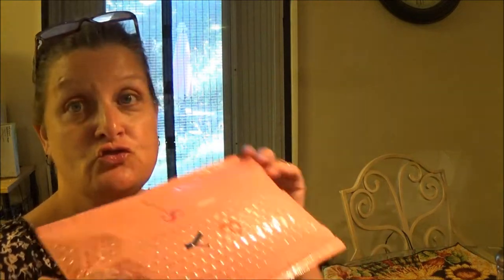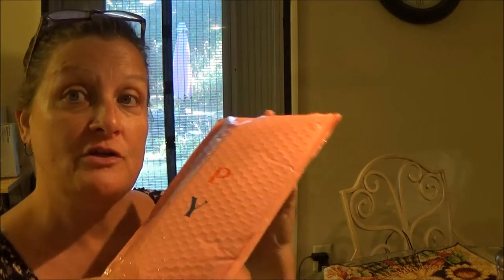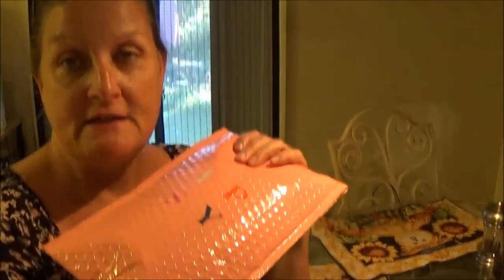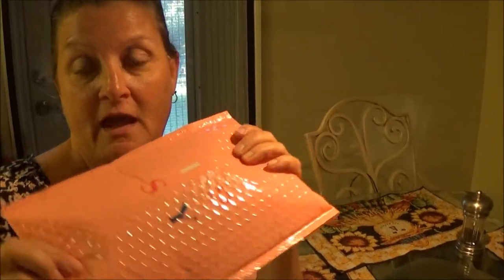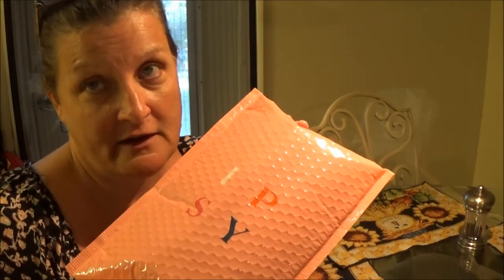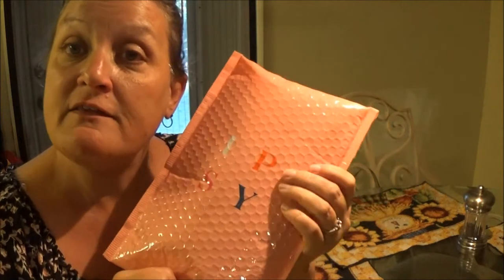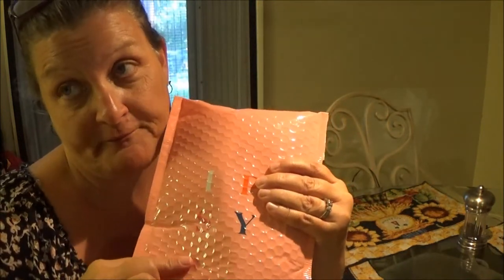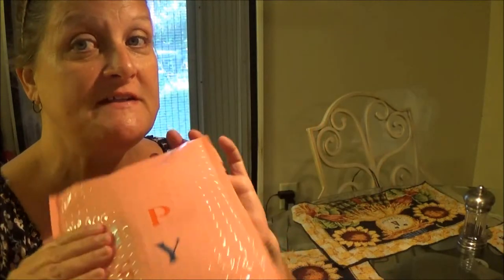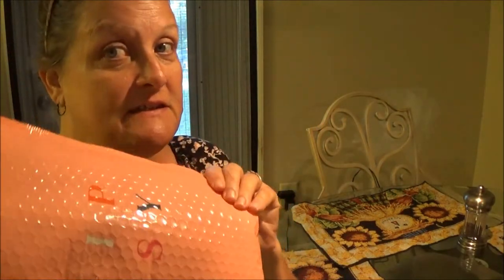Hi everyone, this is Monkey. I have my other Ipsy that came in yesterday, so we're gonna do a review on this. I did do one for December too, and I think I'll end it after December, but I got the bigger one for December so we can see what the bigger one looks like. So let's open this up and see what we got.